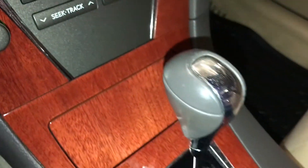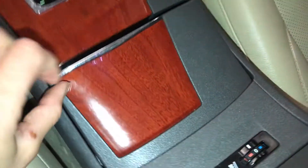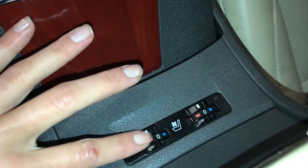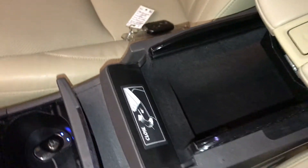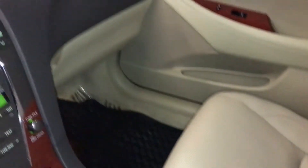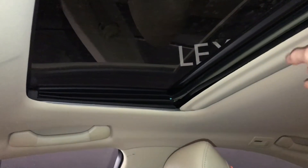Leather shift knob, heated and ventilated front seats with three settings. Under your armrest, find your auxiliary inputs and power outlets. Lockable glove compartment. Power tilt and sliding sunroof with sunshade.